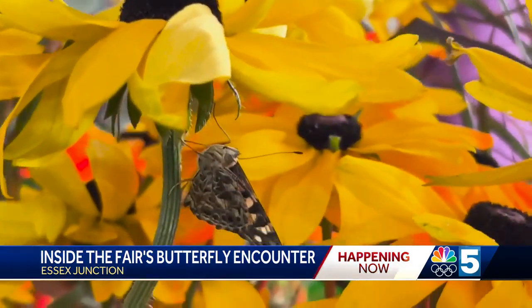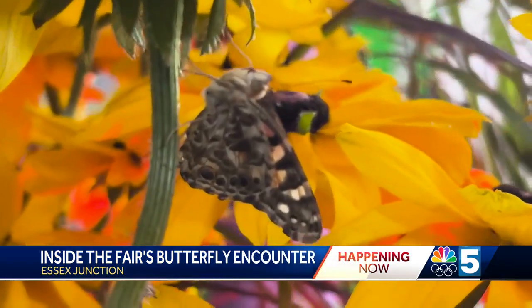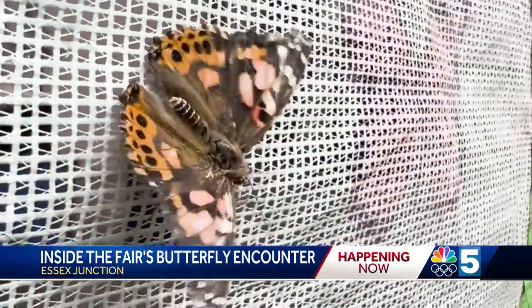Walking through the Butterfly Encounter is free, but for a dollar, the organizers will provide you with a stick that has a little bit of nectar on it to actually feed the butterflies.